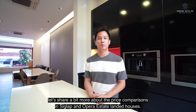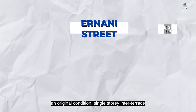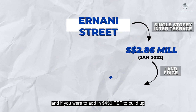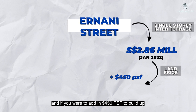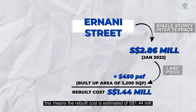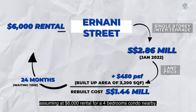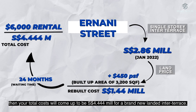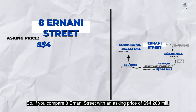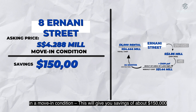Before we head up to Level 2, let's share a bit more about price comparisons in Siglap and Opera Estate landed houses. Right on Ernani Street, an original condition single-storey inter-terrace was recently transacted at $2.86 million in January 2022. With this land price, if you add $450 per square foot to build a similar 3,002 square foot buildup, the rebuilt cost is estimated at $1.44 million. Adding approximately 24 months of waiting time at $6,000 rental for a nearby 4-bedroom condo, your total cost comes to $4.444 million for a brand new inter-terrace. Comparing that to 8 Ernani Street's asking price of $4.288 million in move-in condition, you save approximately $150,000 plus 24 months hassle-free.